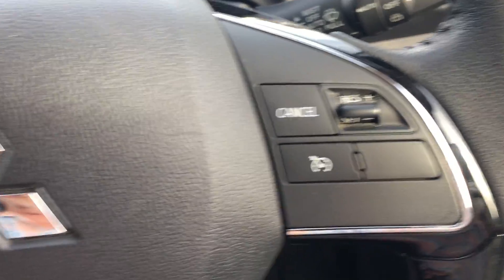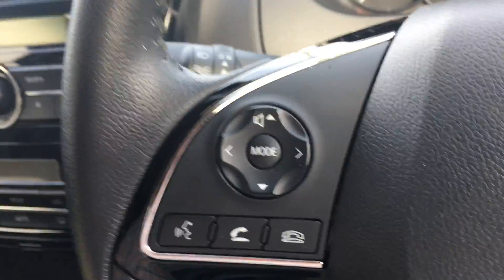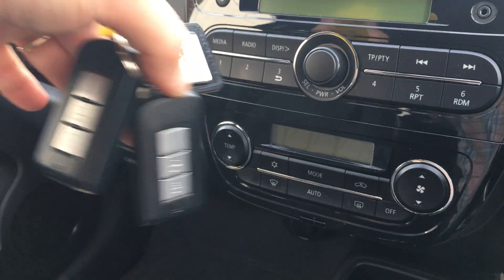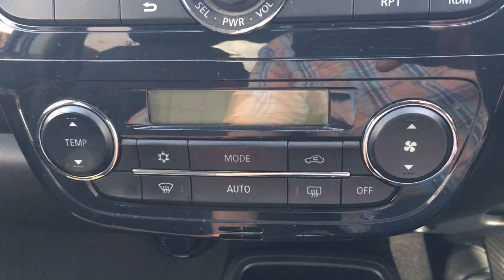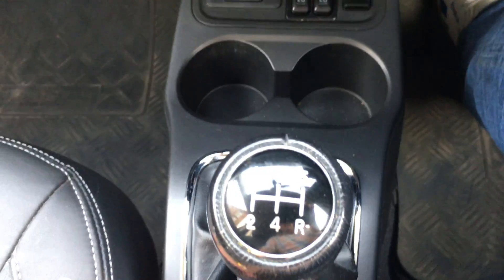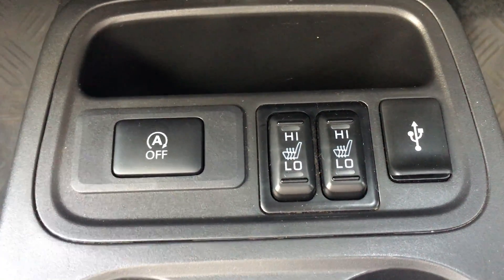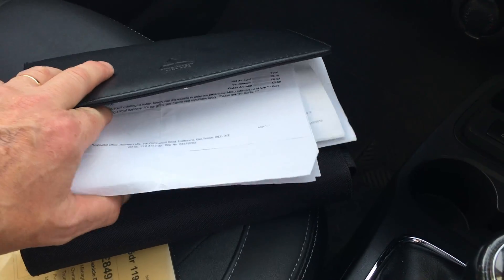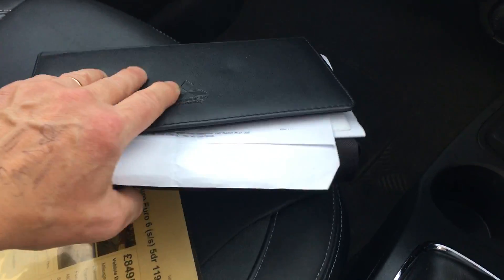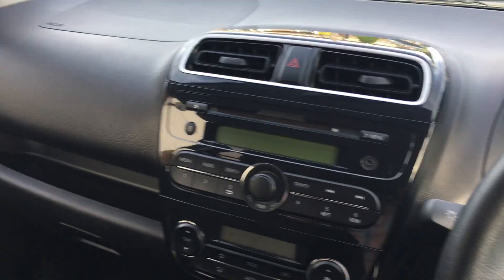We have a stop-start button, cruise control, and controls for your radio, heads-up display, and phone. Two keys, both remote. There's your radio CD, your climate control, five-speed gearbox, heated seats, and there's your stop-start button. There's the Mitsubishi pack with all the invoices in there regarding the service history. But compact yet spacious, I think.